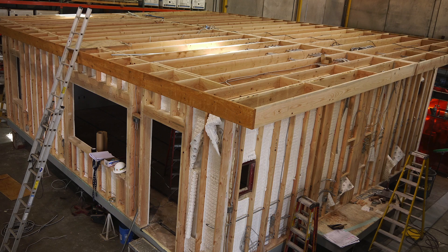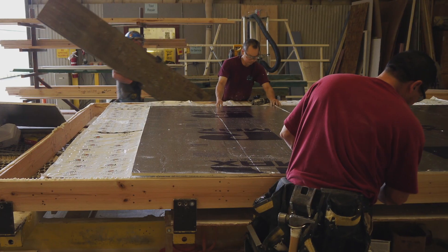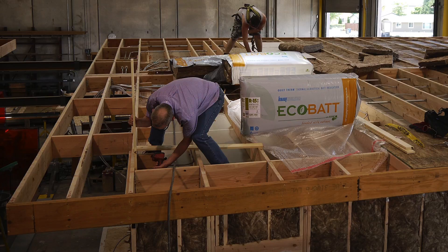We worked with our architect, Malum Architects, to determine the best options. We considered several different modular manufacturers, looking at mostly sustainable options, because that's also what the city was looking for, both in terms of energy savings and sustainable materials.